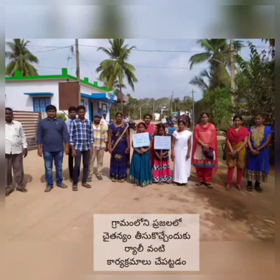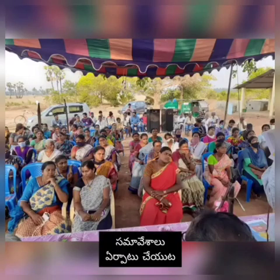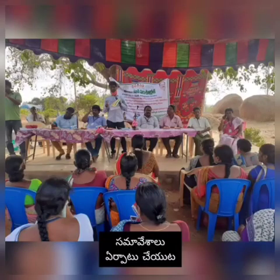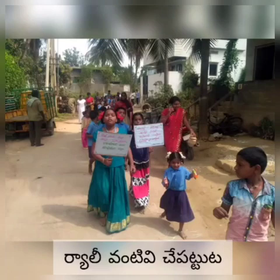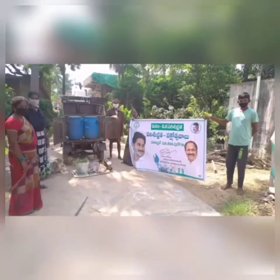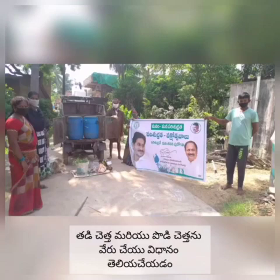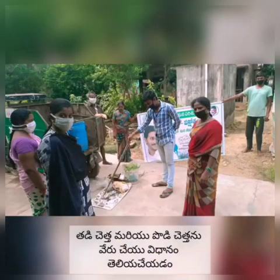As a part of creating awareness among the villagers, we have arranged mass campaigns, door-to-door campaigns, rallies, and more. We created awareness among the villagers about the segregation of dry and wet waste from the households itself, by our engineering assistant, ward volunteers, and all the SWM staff.